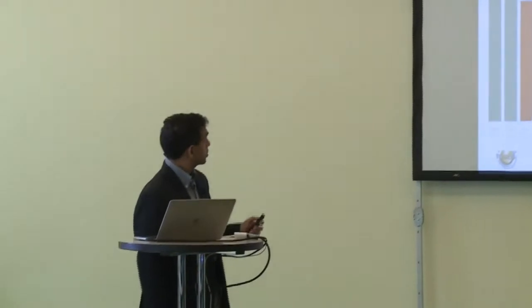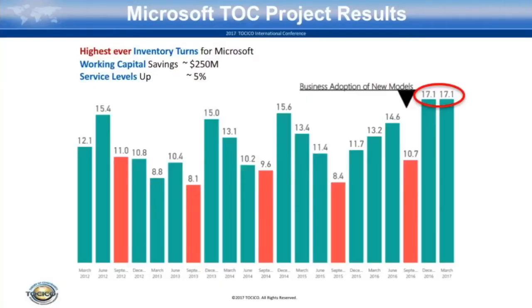As Robert had mentioned, we had working capital savings of about 250 million dollars. One thing he did not mention is our inventory turns. We have had our highest inventory turns at Microsoft ever since we went live with the business adoption of our solutions. We went live with most of the products in September and we have seen a consistent 17.1 inventory turns in the last two quarters.